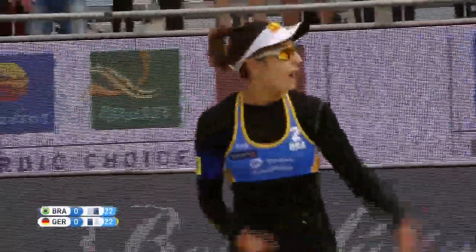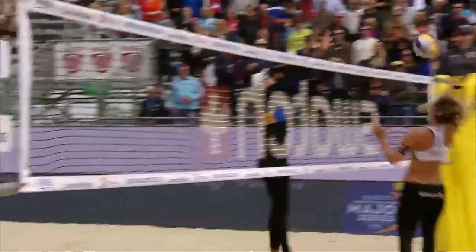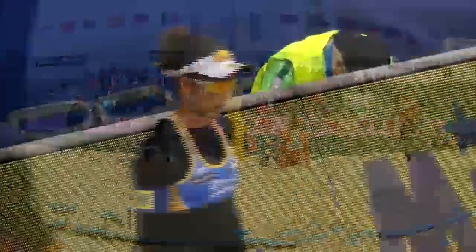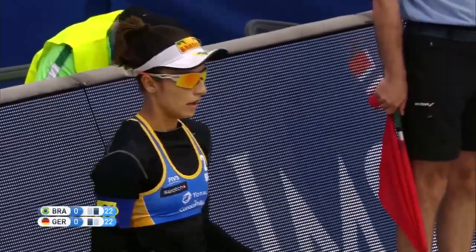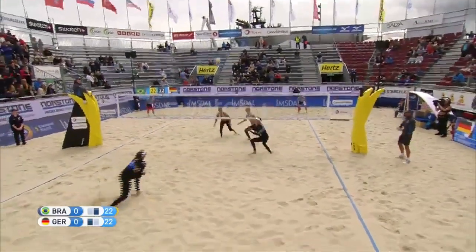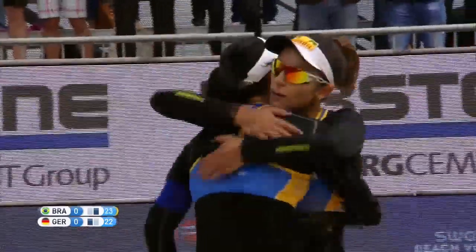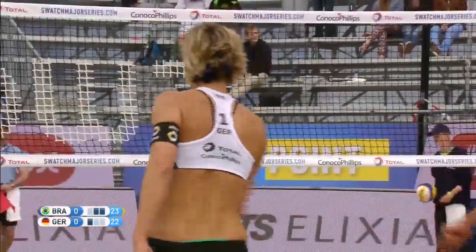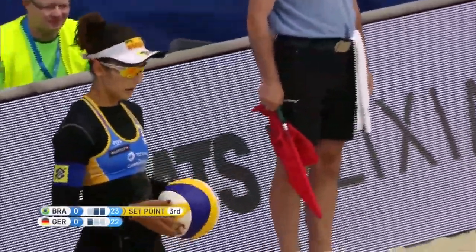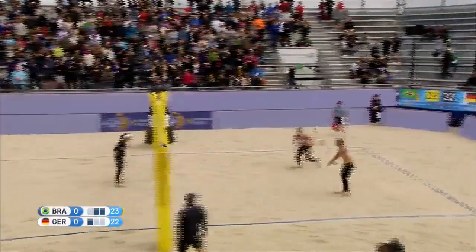Brazil tie the scores once again — they have the momentum. They made the dig and brought the aggressive game. Germany had a little cute shot that didn't clear the net — you don't want that. Brazil didn't even have to work there. Germany has to make them pay in that position. 22-all. Ludwig up against Agatha at the net — set point goes to Brazil with a lovely cross-court shot from Agatha. Whatever team is more aggressive here is going to win.